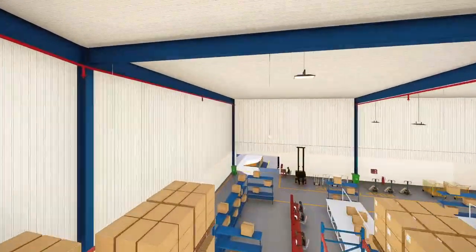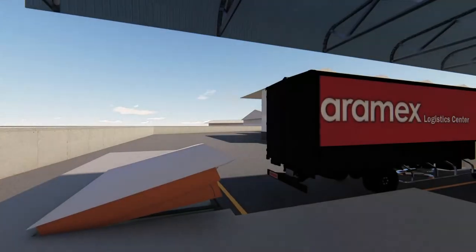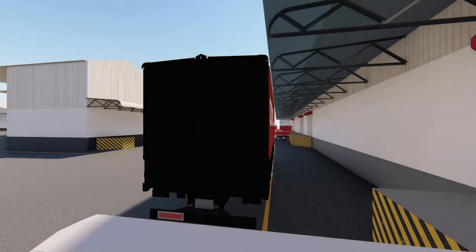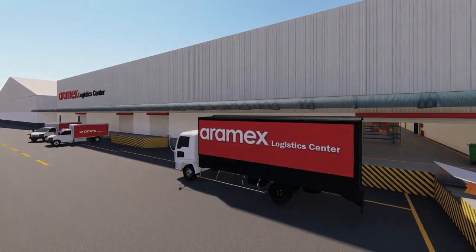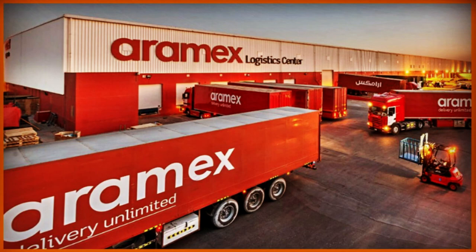The top level of the warehouse can accommodate vehicles of all sizes. The warehouse also has a layout arrangement which is ideal for e-commerce, making Aramix your ideal partner in e-commerce.